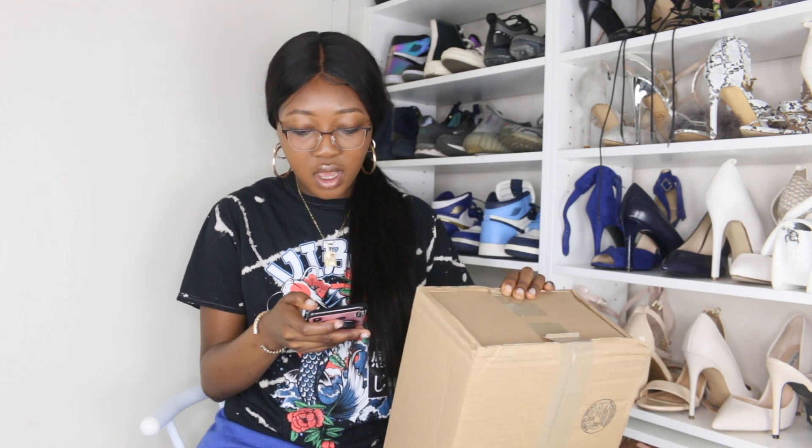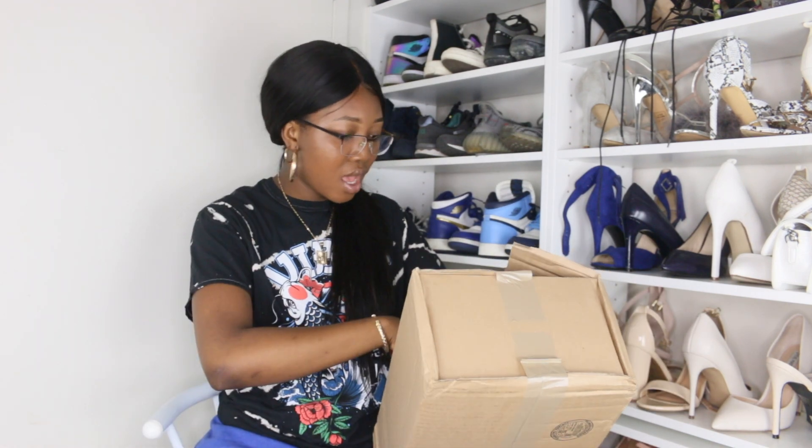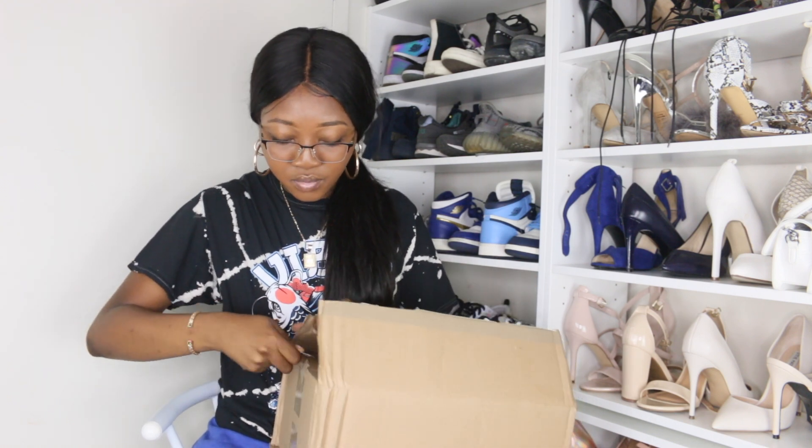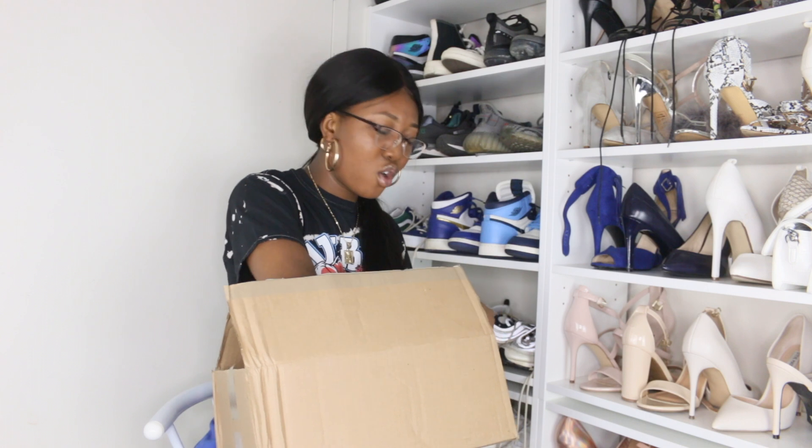I bought them — the purchase date was the 17th, so it took like two to three weeks to get here, which was longer than it took for the other pair. It came today, August 6th. I'm opening the box now and I'll tell you guys the price and my size. I kind of want Stock X to change their box — I don't like how it comes in a brown box, but maybe it's because it's recycled or something.